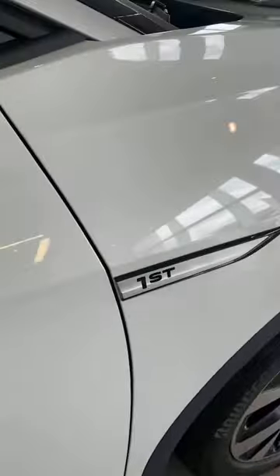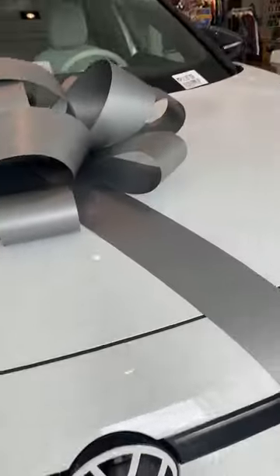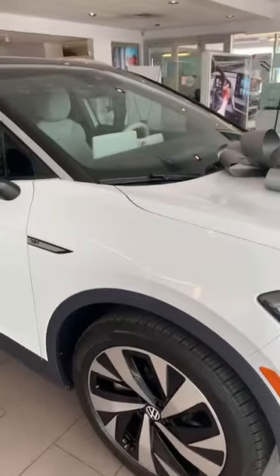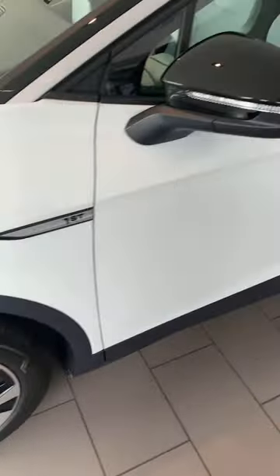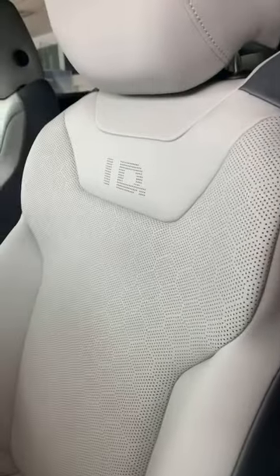I like how this just says 'First' — there's an R-line. I know there was a CC, and now we have a 'First.' This is the ID.4. This is sexy — there's no way to describe it. You got three presets, two seat memory settings. Look at the seats — they even have stitching inside to let you know it's the ID.4.